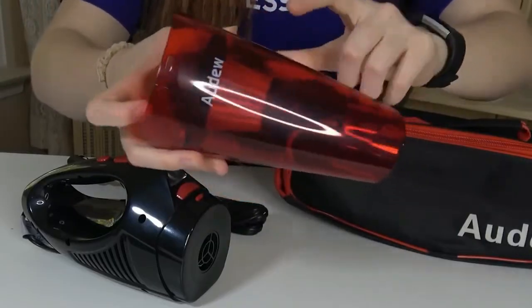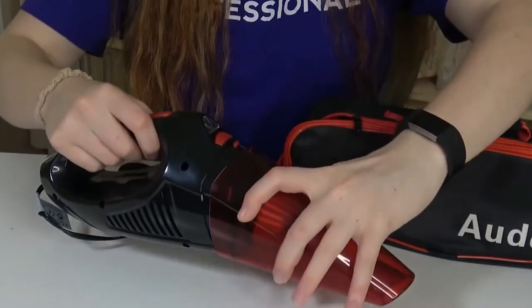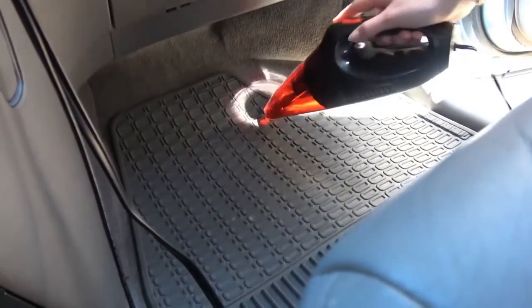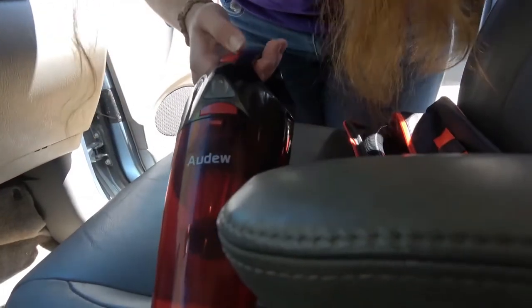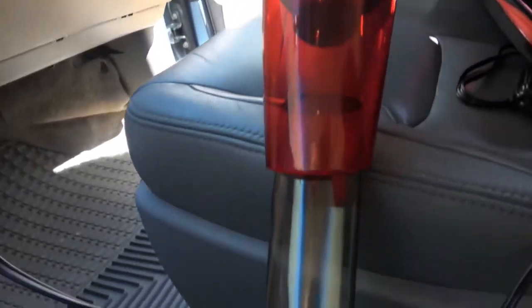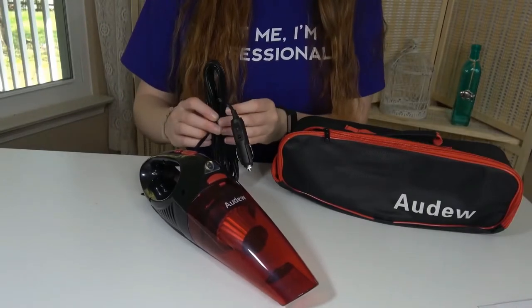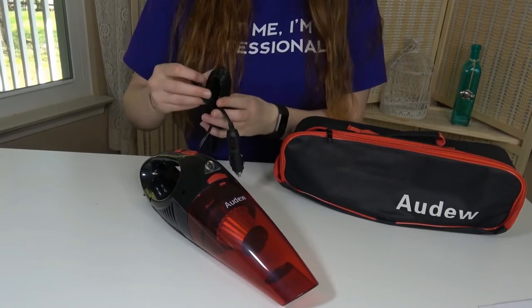One of the neat little features on this device is its transparent garbage bin, which gives you the ability to see the dirt level. In addition, its ergonomic handle and its weight of 725 grams will allow you to use it without getting tired. Besides, it has a lid that closes to prevent garbage from escaping. And finally, the Adieu Car Vacuum Cleaner is tied with a cord which is 5 meters long — and if you're not really up on the whole metric thing, that's about 15 feet.